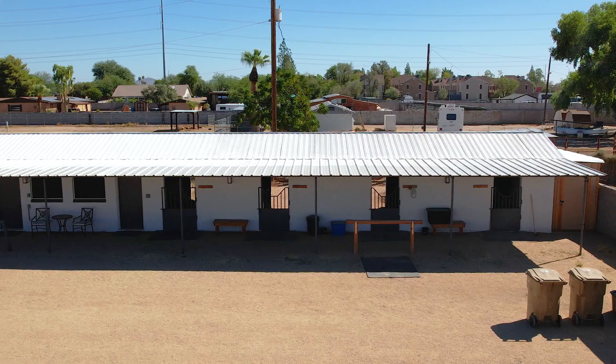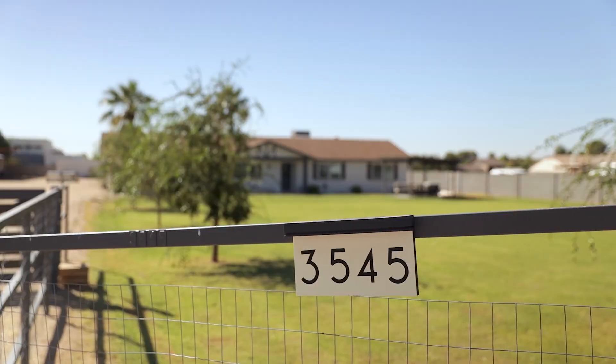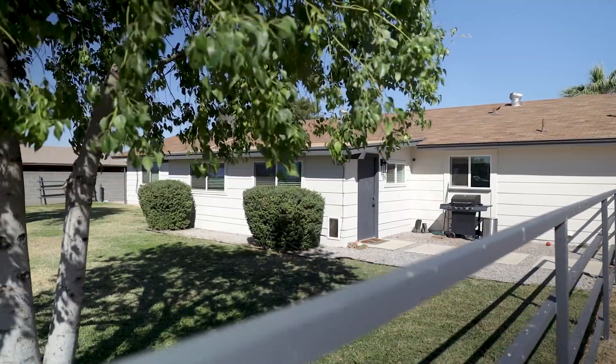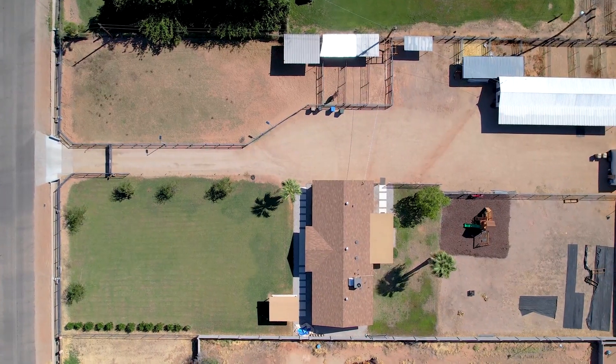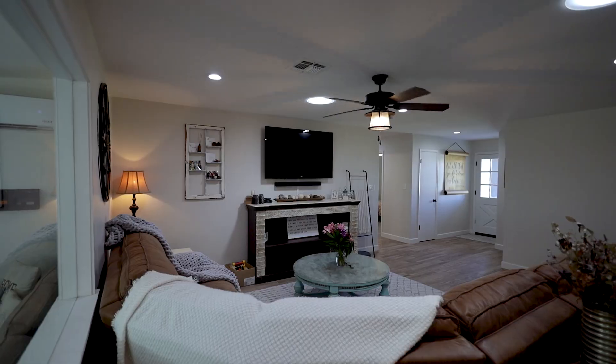Boasting an eight-stall boarding facility, tack rooms, and shipping container workshop, this modern farmhouse is sure to catch attention. From the irrigated pasture to solar stadium lights to the automatic gates, the sellers left nothing to spare.